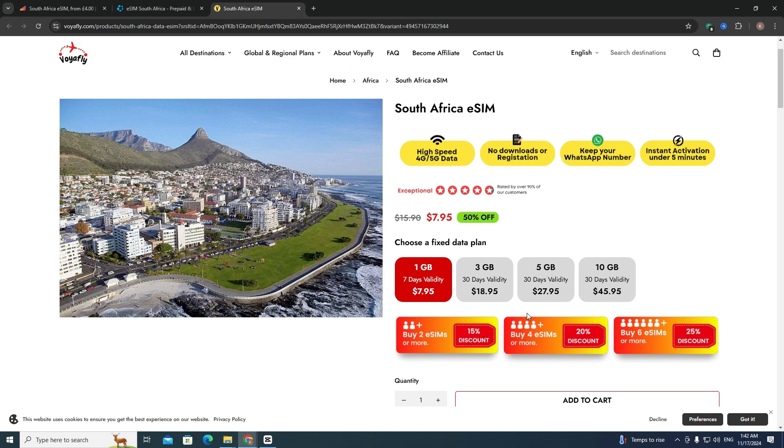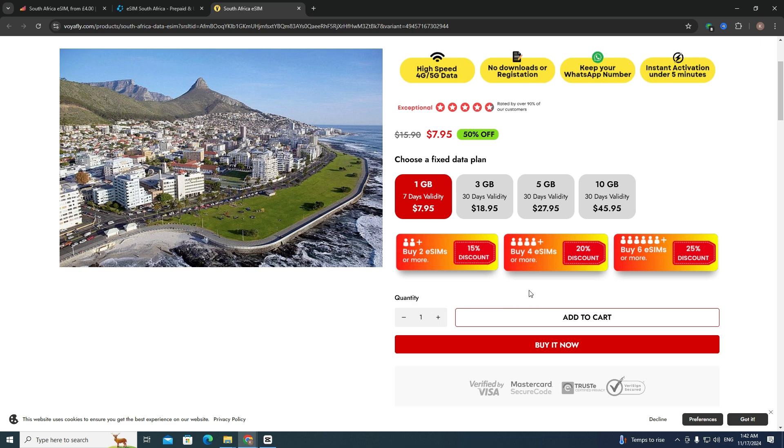If your family has 4 members, for example, you can choose a quantity of 4 and get a 20% discount. Then click on the "Buy It Now" button.